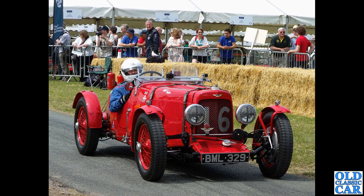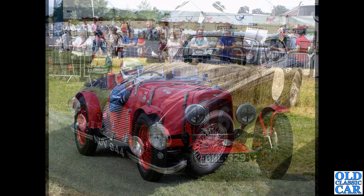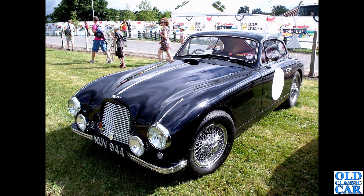Cholmondeley Pageant of Power - several photos were taken of Astons at Cholmondeley over the years. The event no longer takes place, but BML 329 is still around - an Aston Martin Ulster on a sunny day. The Pageant of Power was often blighted by wet, horrible weather, so that was a rare sunny moment.